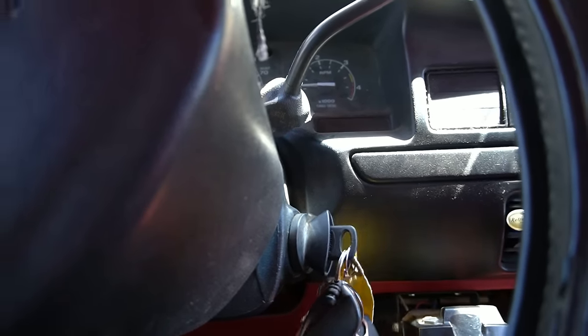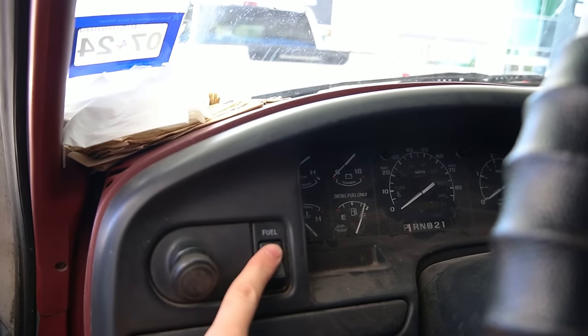Fires up like a champ. Diesel is $3.48, so we're going to fill it up here. I'm going to fill both tanks. I figured out how the switch works — you have a front and a rear. We're going to be using the front one first, then the rear one next. I'm just going to top them both off so I can track the actual fuel mileage.